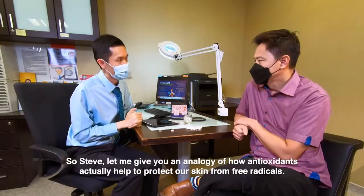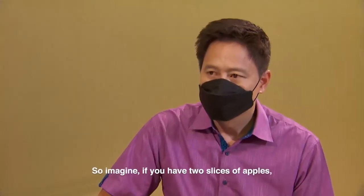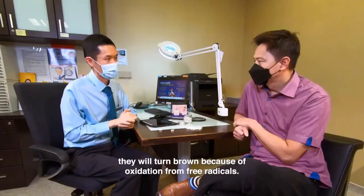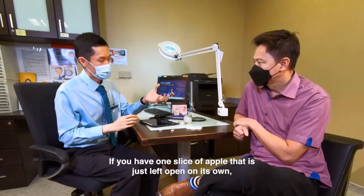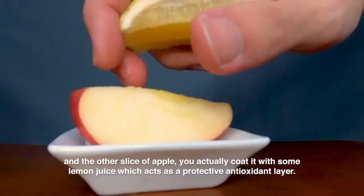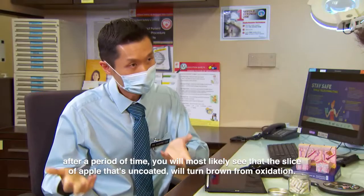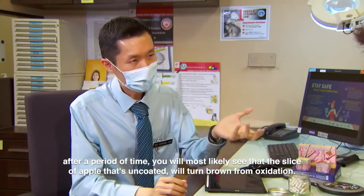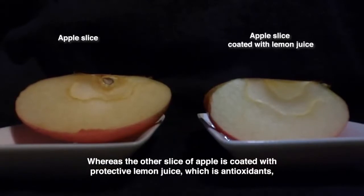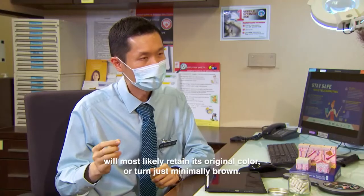Let me give you an analogy of how antioxidants actually help to protect our skin from free radicals. Imagine if you have two slices of apple. Normally, these slices of apple when left in the open will turn brown because of oxidation from free radicals. If one slice is left open on its own and the other is coated with lemon juice — which acts as a protective antioxidant layer — after a period of time, the uncoated slice will turn brown, whereas the coated slice will retain its original colour or turn only minimally brown.